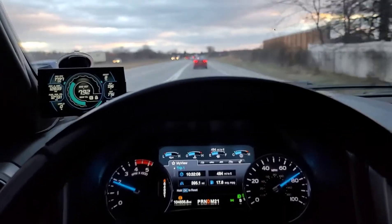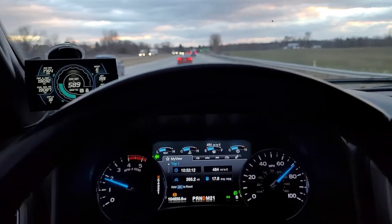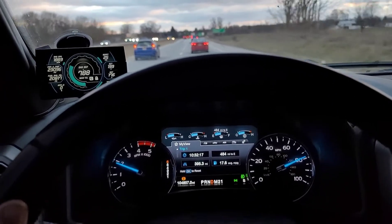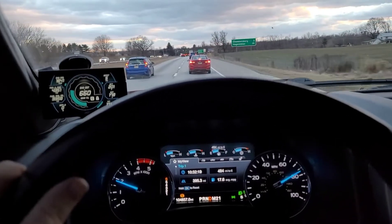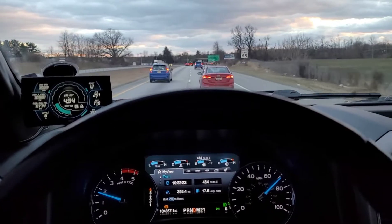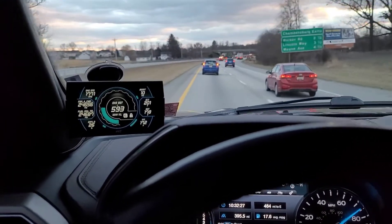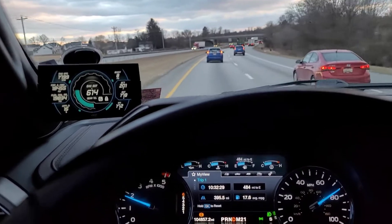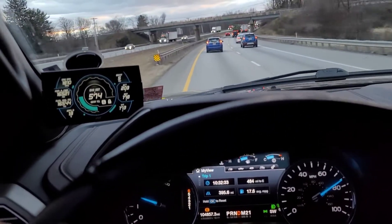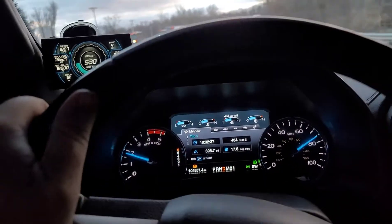That was about three quarters throttle to merge onto the interstate there. I cannot get over the EGTs in this thing — exhaust temps are a big number on my monitor here. Cruising down the interstate at 75 miles an hour, we're at 660 degrees. That's just crazy to me.